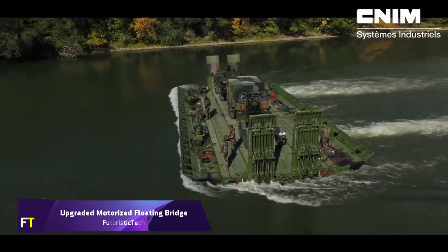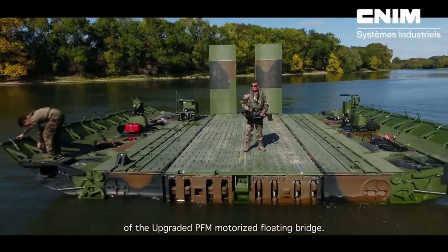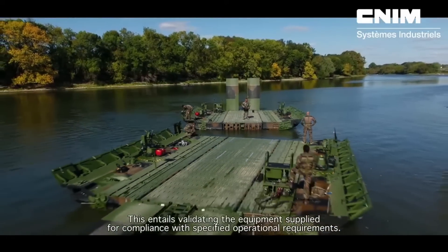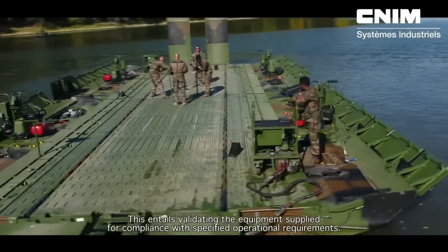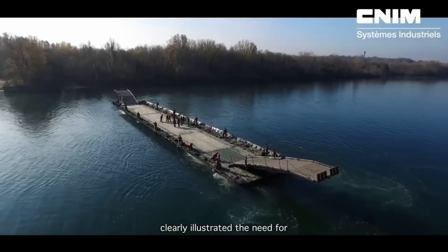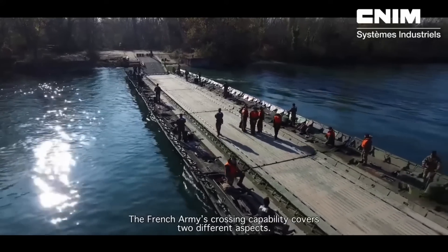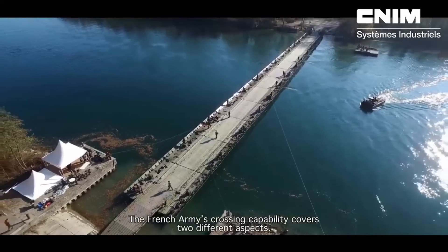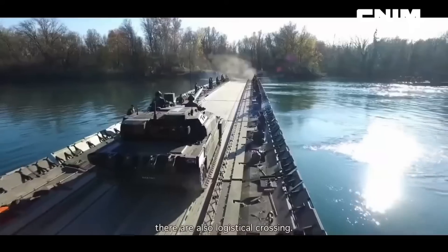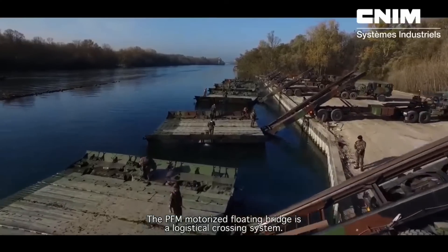Upgraded Motorized Floating Bridge. A high-performance, multi-purpose solution, the upgraded motorized floating bridge has both civilian and military uses. Its high-tech features allow it to maneuver through the water with ease, including hydraulic ramps, remote control operation, and built-in outboard engines. The rapid assembly and disassembly of the bridge makes it highly suitable for rapid deployment in a range of situations, such as military operations and disaster relief. The bridge can sustain loads of up to 90 tons in some configurations, and it may also be aero-transported, further enhancing operational flexibility.